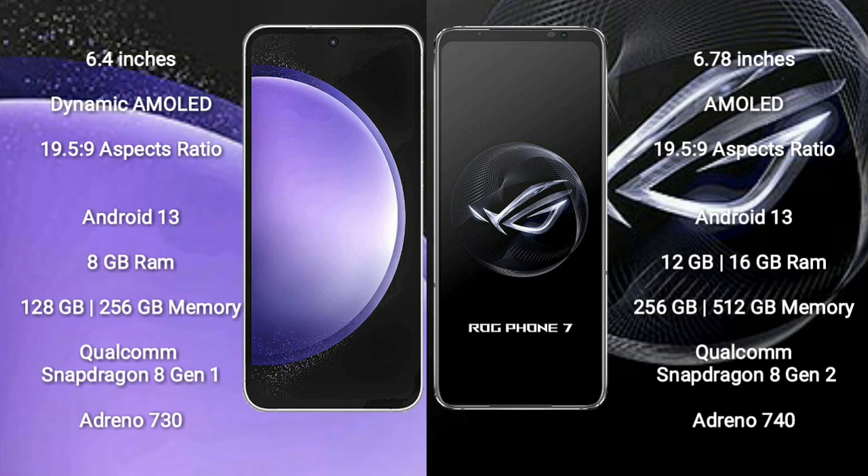Samsung Galaxy S23 FE runs on the Android 13 operating system. Asus ROG Phone 7 also runs on the Android 13 operating system.